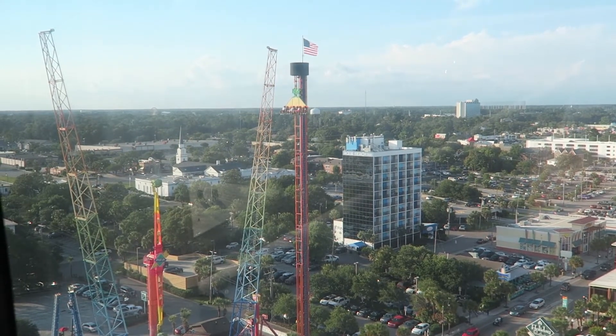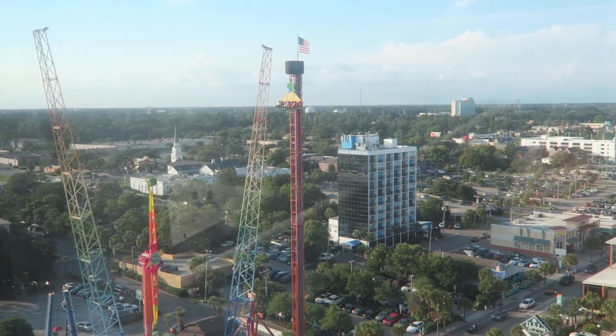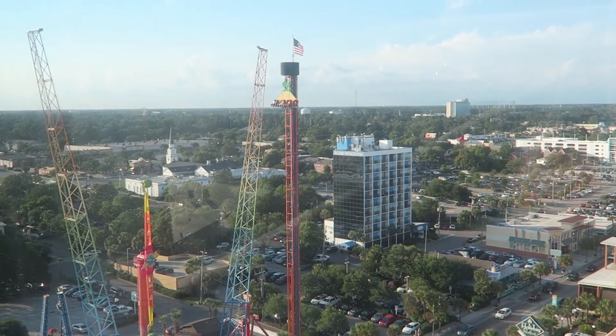Today, I'm reviewing Skyfall — not the 007 movie, but rather the Soaring Eagle drop tower located at the Freefall Thrill Park in Myrtle Beach, South Carolina.